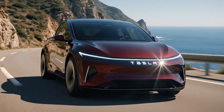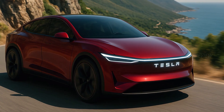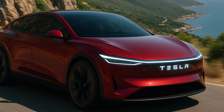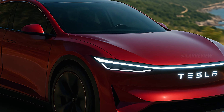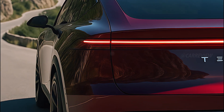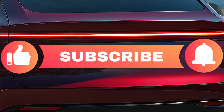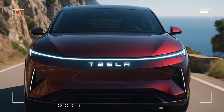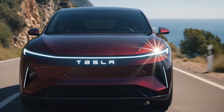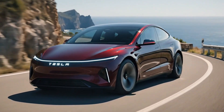So what do you think — is the Tesla Model Q the ultimate fusion of performance and innovation? Drop your thoughts in the comments below. If you loved this review, don't forget to like, share, and subscribe for more futuristic car deep dives. Remember: the future isn't coming — it's already here, in the shape of the 2026 Tesla Model Q.